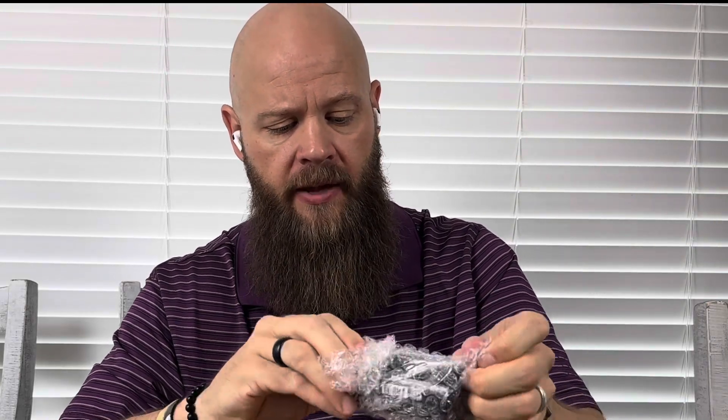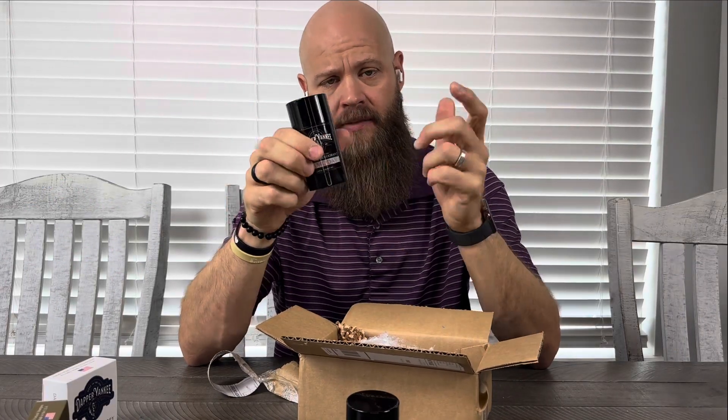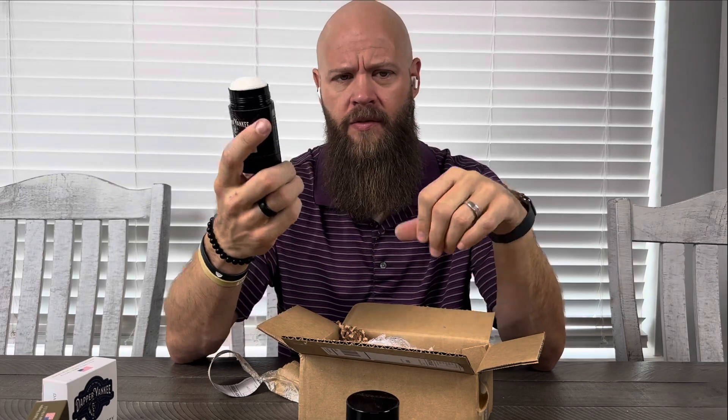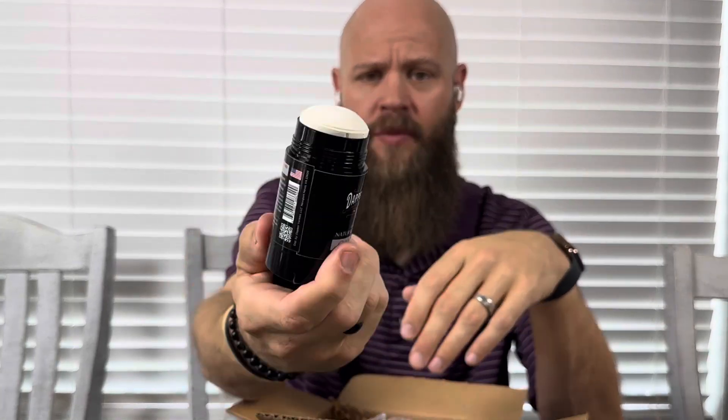I'm going to move on to this one. This is one that I requested because I liked the scent so well. It is called Game Day — Dapper Yankee Game Day. Now this bar of soap is incredible, I love it. I liked it so well that I elected to get the deodorant. It comes with a cap on top. It's just a push top. You'll find all kinds of deodorants that look like this, like Dr. Squash — those type of natural deodorants. Same thing: all natural ingredients and really good scents. It smells incredibly good.